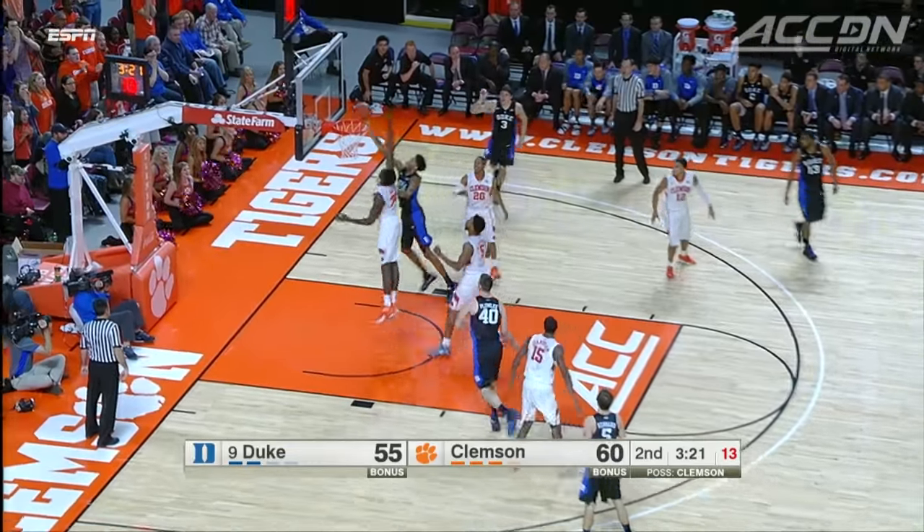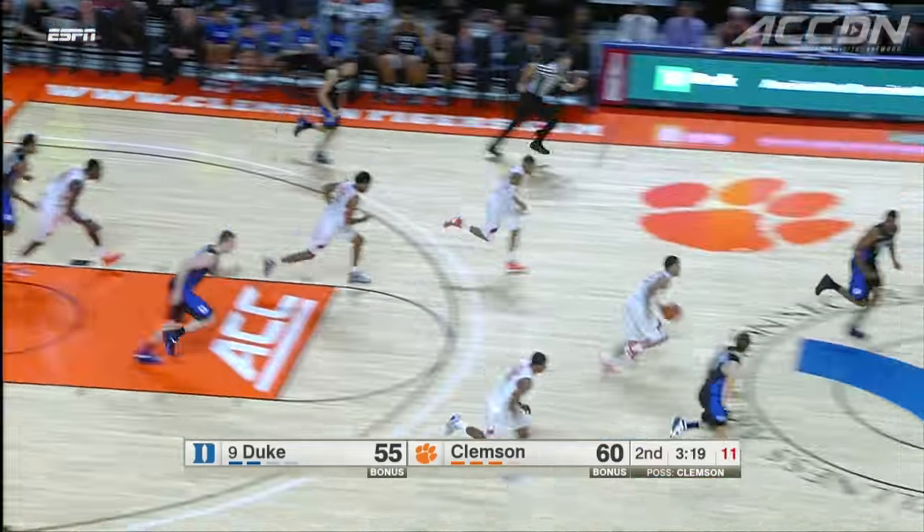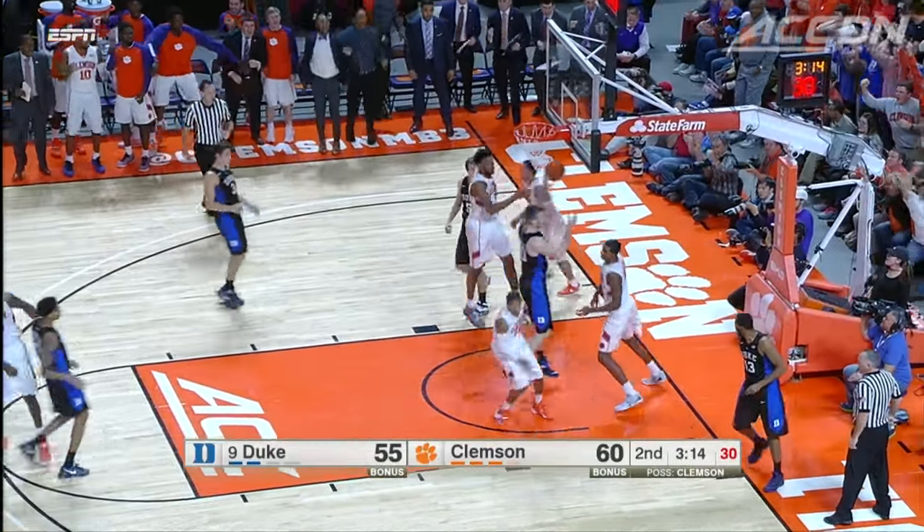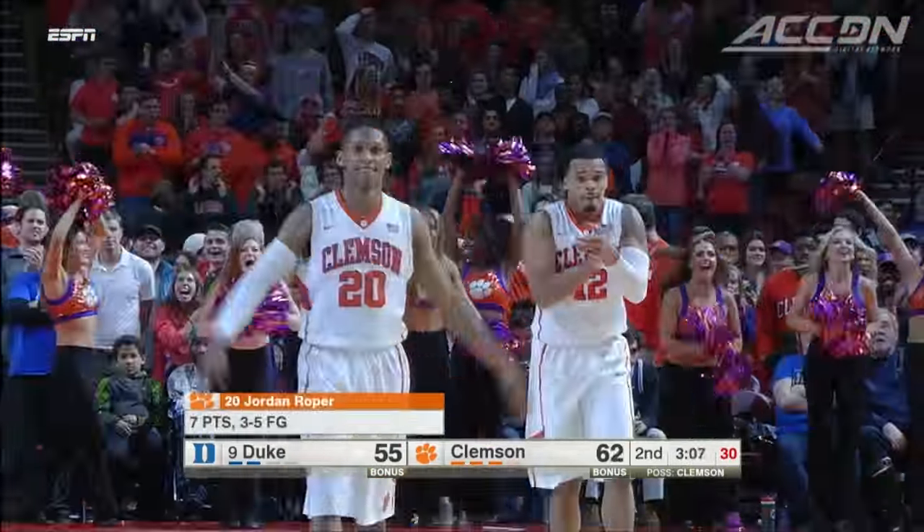Then minutes later, Ingram drives. He's rejected by Landry Nnoco, and that leads to the follow by Roper. 62-55 Clemson. Roper with seven on the night.